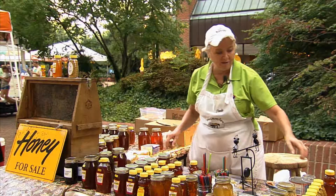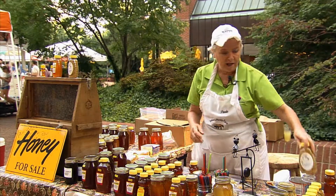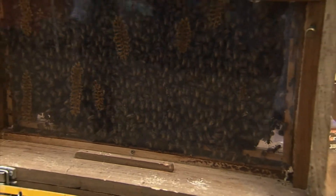We also have the pollen — we use a trap to collect it. It has a little earthy taste but it's great for your allergies. And honey sticks — the kids love them, they're four for a dollar, some flavored and some not. We keep honey bees primarily for pollination.